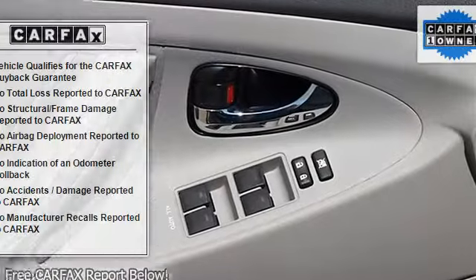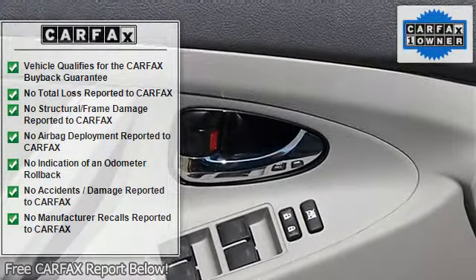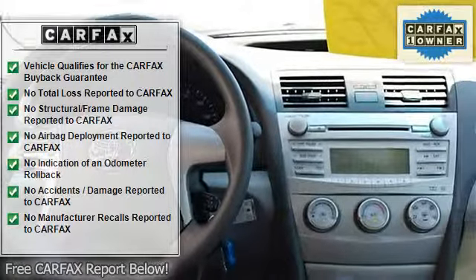Intermittent Wipers, Variable Speed Intermittent Wipers, AM FM Stereo, CD Player, MP3 Player, Auxiliary Audio Input.